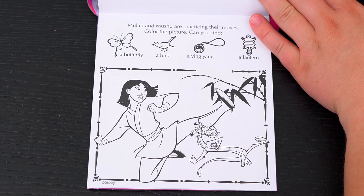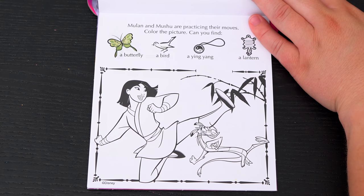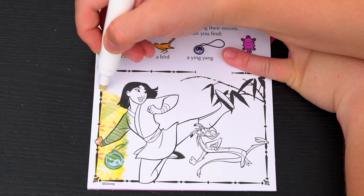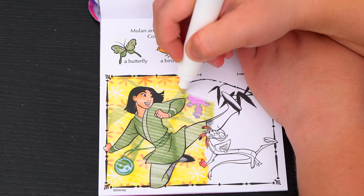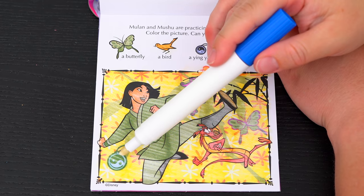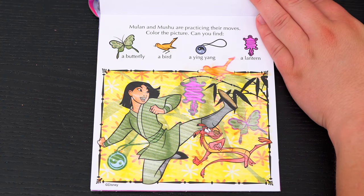Mulan and Mushu are practicing their moves! Color the picture! Can you find a butterfly, a bird, a ying yang, and a lantern? All right, here's the ying yang! There's the lantern! Here's the bird! And there's the butterfly! Awesome!